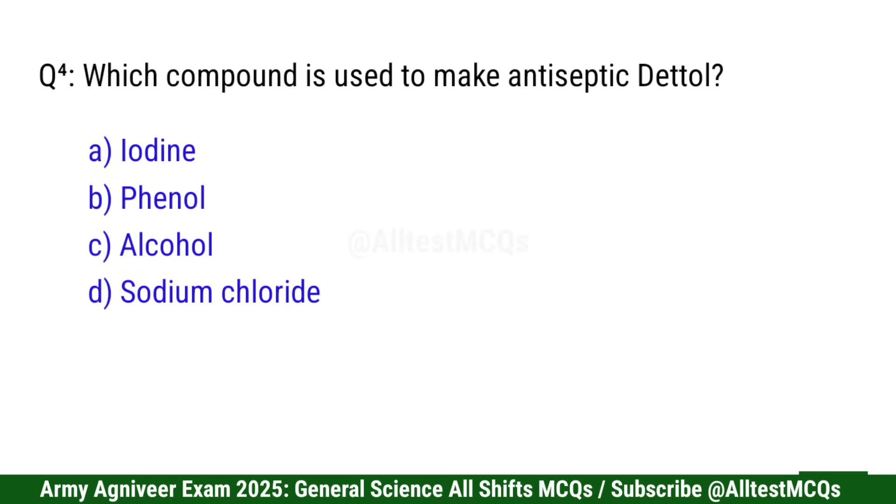Question 4: Which compound is used to make antiseptic Dettol? Correct option is B: Pinol.